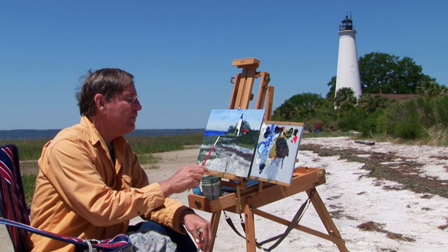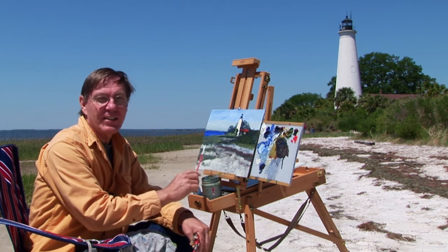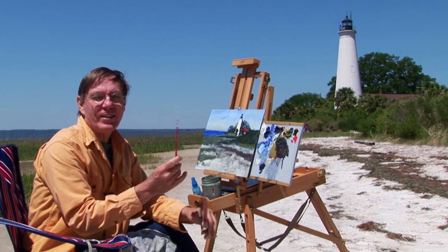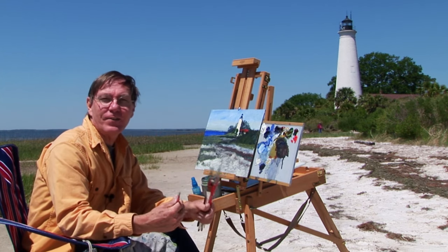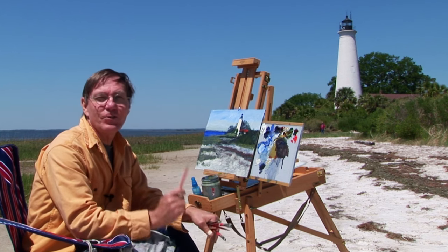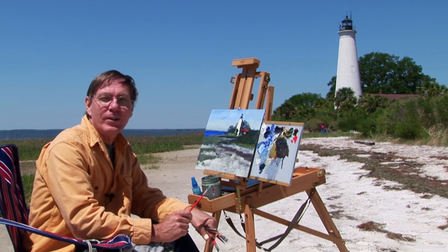Mainly, we're here today. This is one of the most beautiful spots in all of Florida. I can't think of anywhere I'd rather be than sitting right here on this beach looking at this great lighthouse. So we'll take it back to the studio now and finish it up.